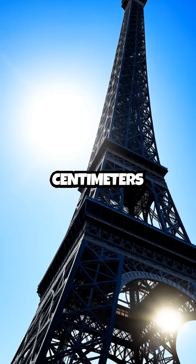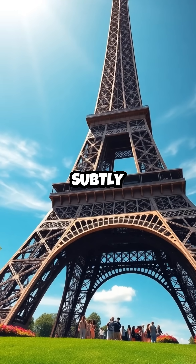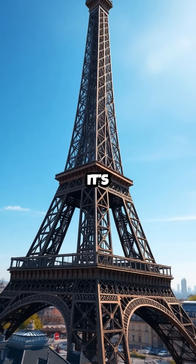The Eiffel Tower grows by 15 centimeters every summer. Imagine Paris's beloved landmark stretching taller, subtly reshaping the skyline as the temperature rises. This isn't magic, it's science at work.